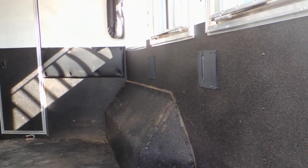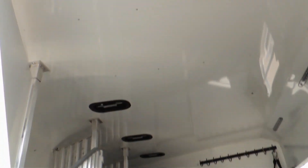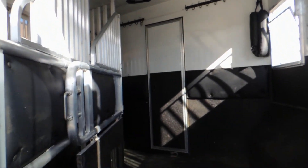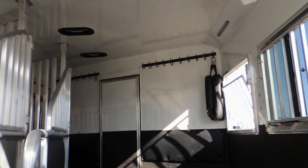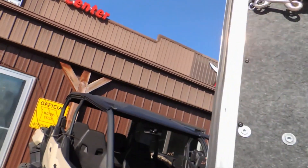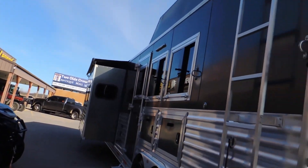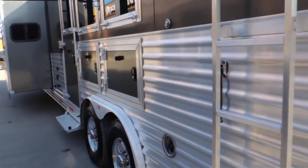We're rubber lined and insulated. Divider pads are good. Extra bridle hooks up on the pass-through wall. Then going around to this side we've got your mangers.